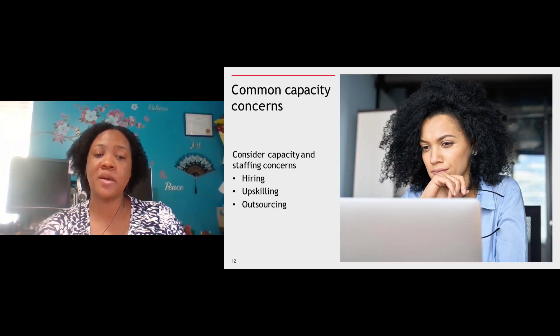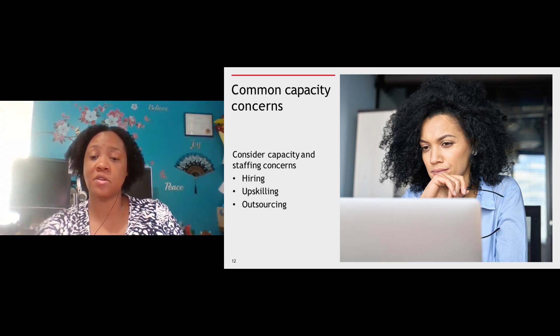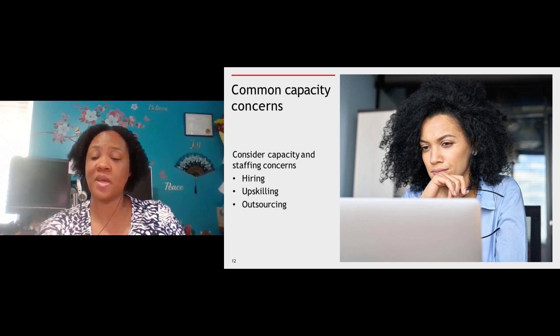When we look at the common capacity concerns — hiring, upskilling, and outsourcing — we do an annual survey at Walters Kluwer that asks for insights on where firms of all sizes are succeeding and where the challenges are. We're still working on our analysis, and we'll be able to dive more deeply into the report at our December Innovations Conference. But what shouldn't be a shock to anyone is that staffing is one of the top issues listed by many firms.